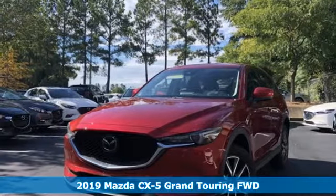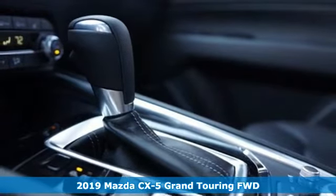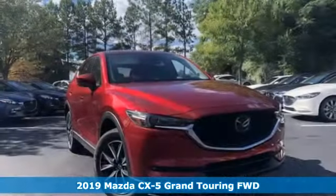Here's a new 2019 Mazda CX-5. With Mazda, driving's what matters most. Plus, it offers an exciting list of features.